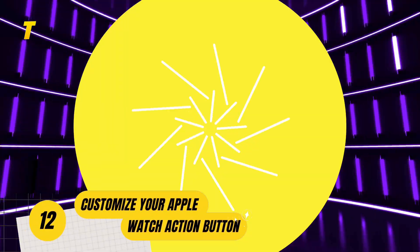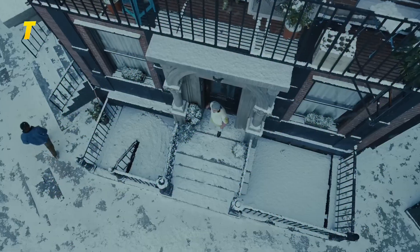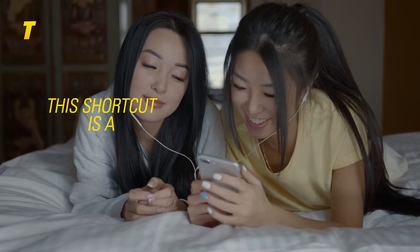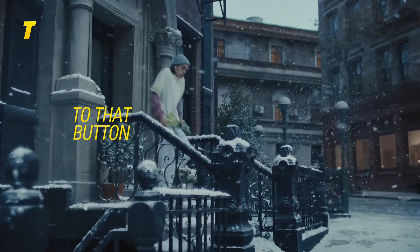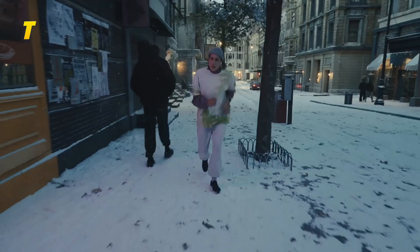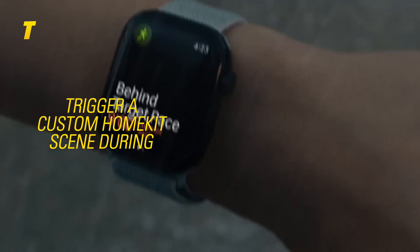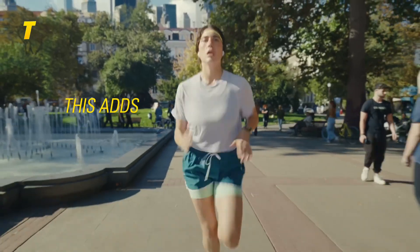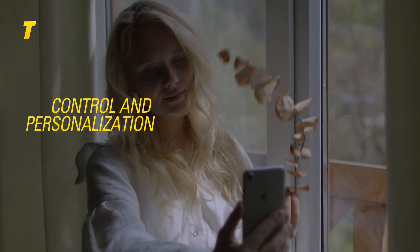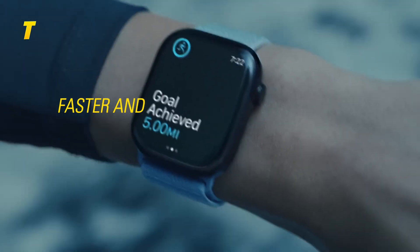At number 12: customize your Apple Watch action button. If you rock an Apple Watch with an action button, this shortcut is a total game changer. It lets you assign different tasks to that button based on your current focus mode — you can turn on the flashlight at night, trigger a custom HomeKit scene during work hours, or launch a workout with one press. This adds an insane level of control and personalization to your wrist, making your watch smarter, faster and way more useful.